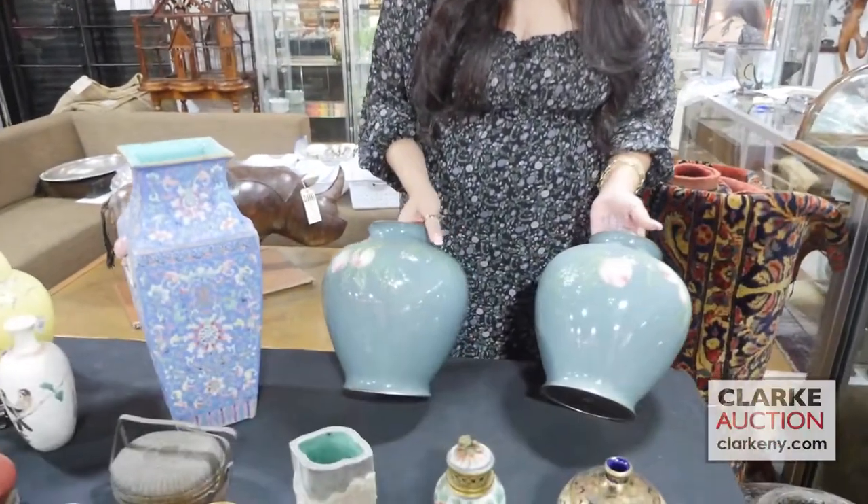Hi and welcome to our October 29th preview video of Asian Arts. We're going to start here with this pair of Japanese cloisonné vases by Andu Du Bai.